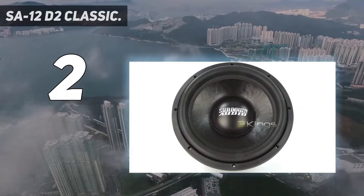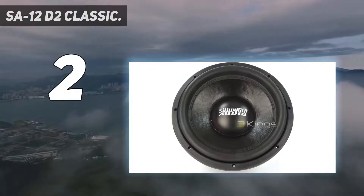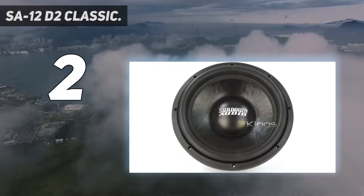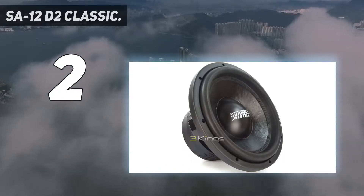Next, regarding the dual-voice coils, this subwoofer possesses 2-ohm impedance. Although you can wire the sub to 4-ohm in series or 1-ohm in parallel, giving you much more flexibility with your power handling. You can also buy the 4-ohm version, which can be wired down to 2-ohm or 8-ohms.